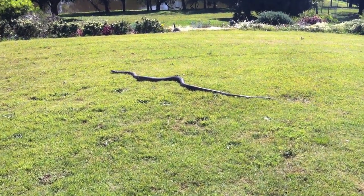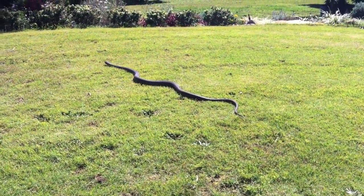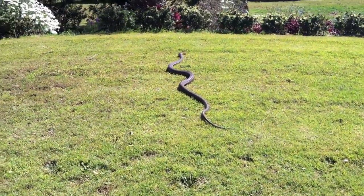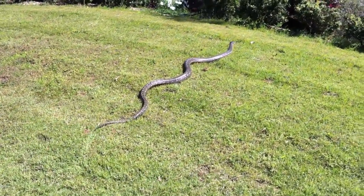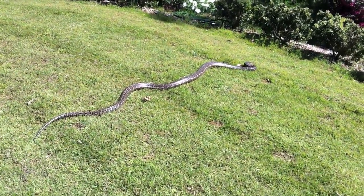Now you will find these all throughout the suburbs of Brisbane. Normally they are up under your house somewhere or in your roof, and they are great to have around the house as they like to eat unwanted pests like rats and mice. So please, if you ever do see one of these around your house, think of it as a good luck charm and just leave it alone, because they are non-venomous and completely harmless.